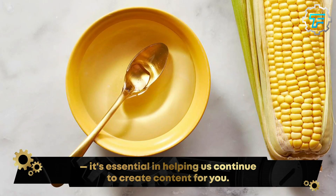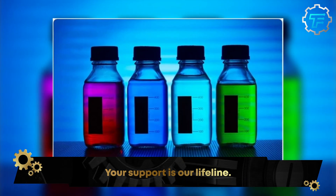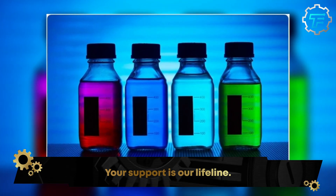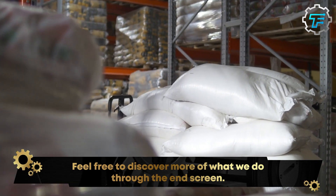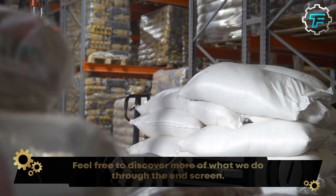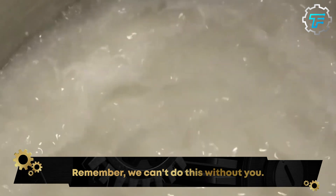Pepsi sources ingredients like sugar, corn syrup, and caramel color from various suppliers and transports them to the production facility. Once the ingredients have been delivered, they are stored in the warehouse until they are needed in the production process.